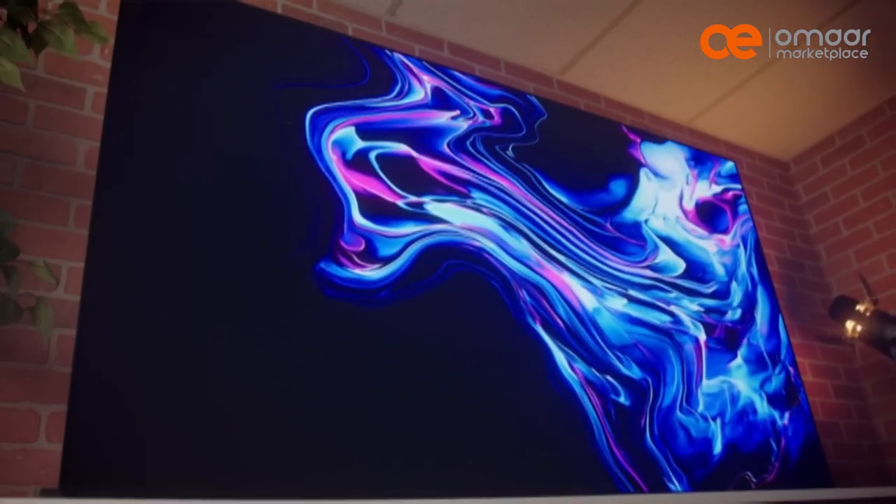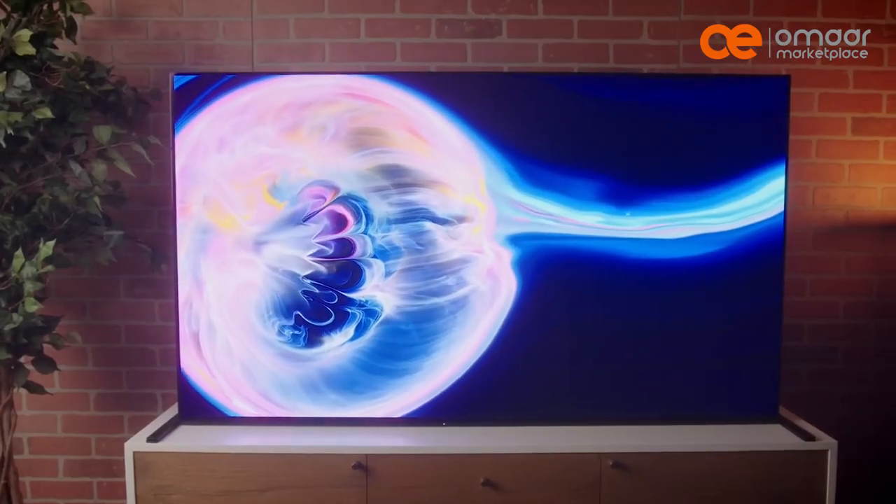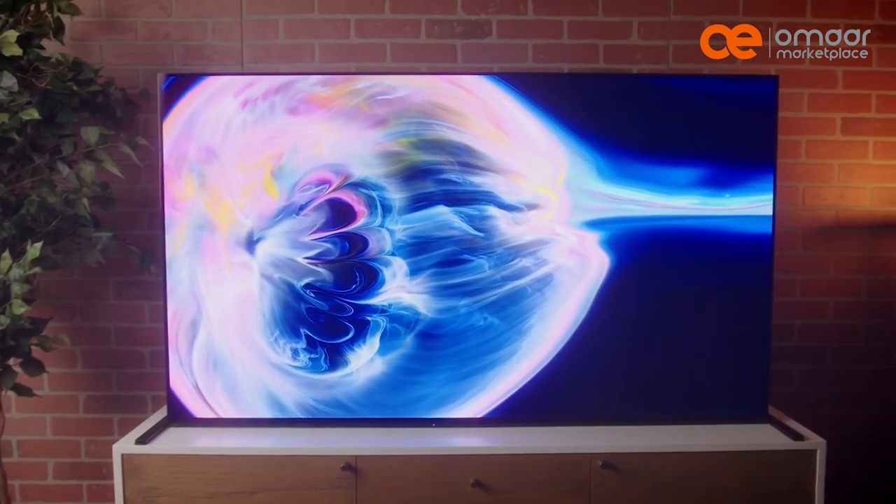However, one of the downsides of QLED technology is that it does not have the same deep black levels as OLED technology.